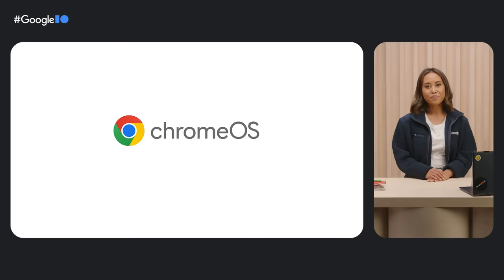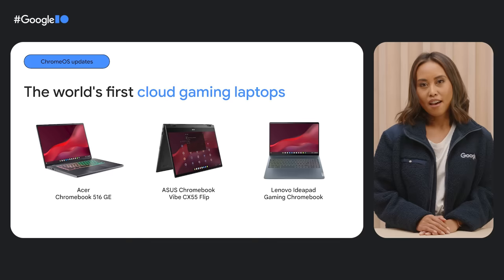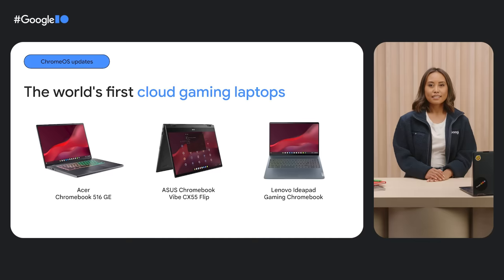To help take the Chromebook gaming experience to the next level, we worked with hardware partners Acer, Asus, and Lenovo to offer powerful cloud gaming laptops that don't break the bank. Together we launched the world's first laptops built for cloud gaming: the Acer Chromebook 516GE, Asus Chromebook Vibe CX55 Flip, and the Lenovo IdeaPad Gaming Chromebook — with 1600-pixel, 120Hz displays and high-performance processors ready to stream top PC and console games.